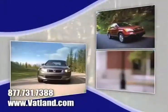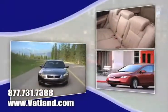Find out what kind of special financing is available, and learn more about Vatland Honda to find out what sets us apart from other dealerships.